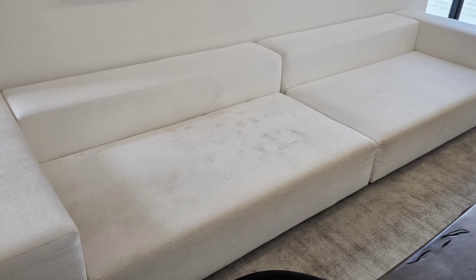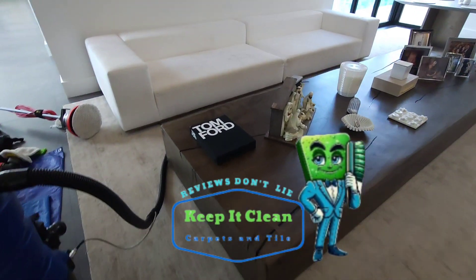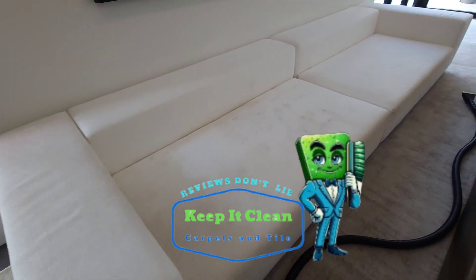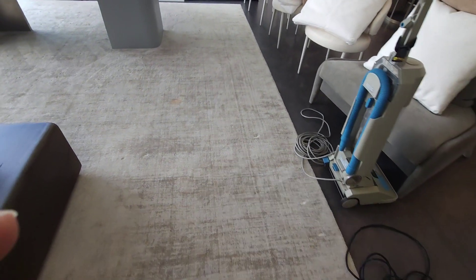What's up Miami, it's your boy Miguel from Keep It Clean Carpets. Today we're diving into a transformation that's nothing short of spectacular — we're talking double XL white cotton couches, the epitome of luxury, now playing host to the adventures of family gatherings, from pets doing their thing and kids jumping to and from the pool.